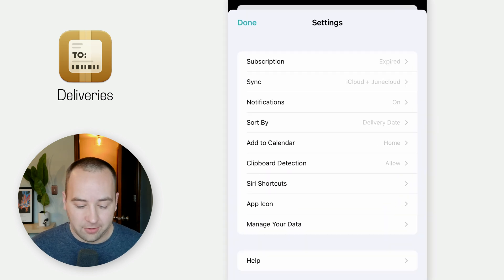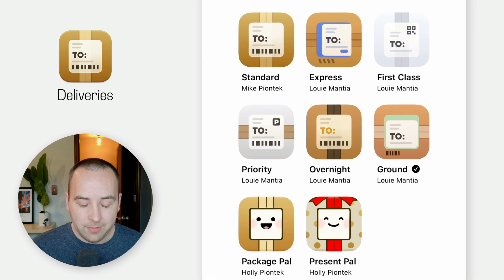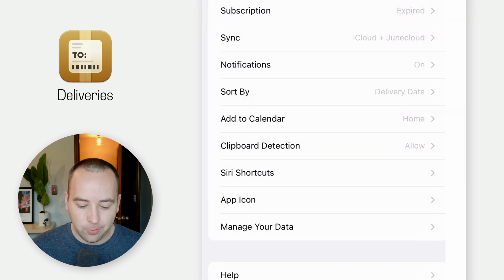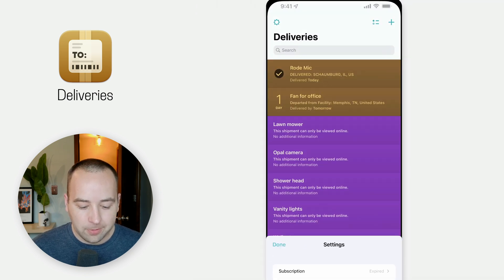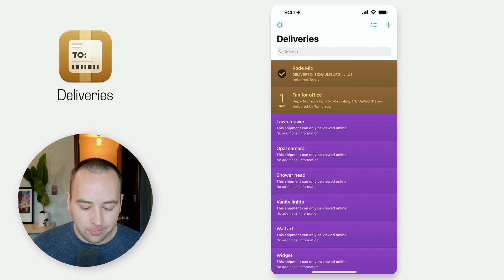In the settings, there's some other stuff where you can sync between your devices — you can sync to a JuneCloud account or iCloud or both. You can add deliveries to your calendar, so I actually have these synced to my calendar. In Fantastical, while I'm working and looking at my calendar, I can also see what packages are delivering that day. There are also custom app icons and widgets. It's all just really, really nice — it's a great app.